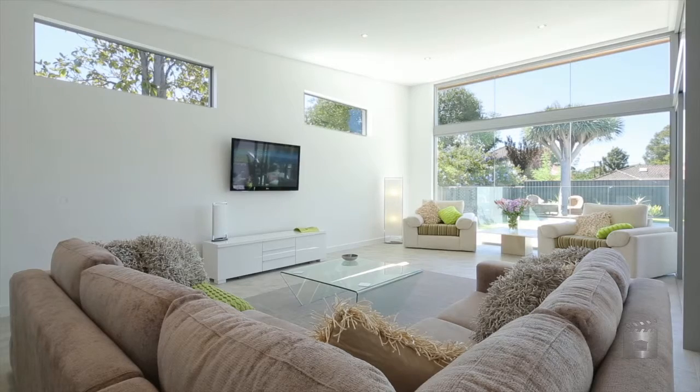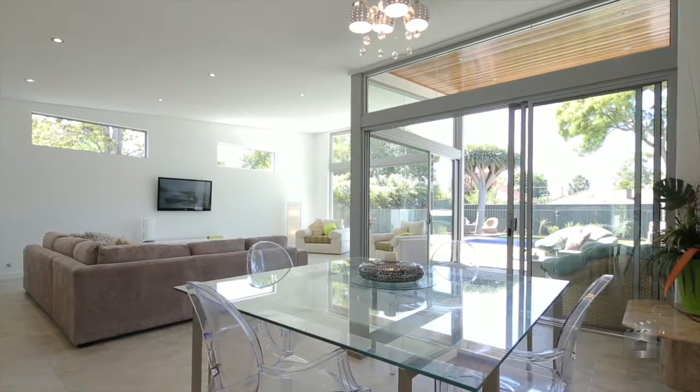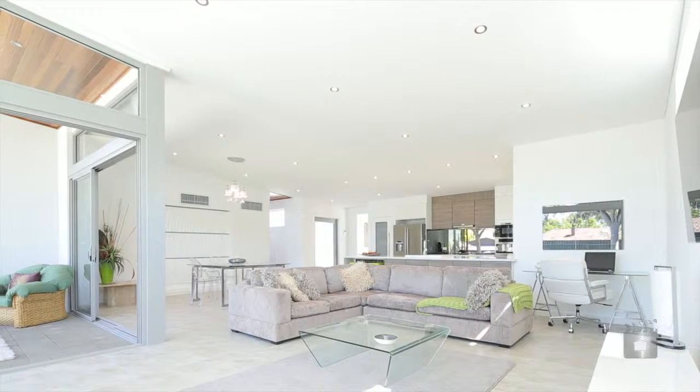A desirable north to south orientation ensures that plenty of natural light floods through floor-to-ceiling viridian glass, a grand feature of the contemporary edition.